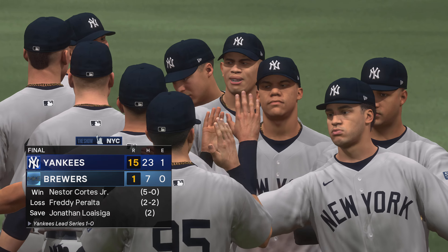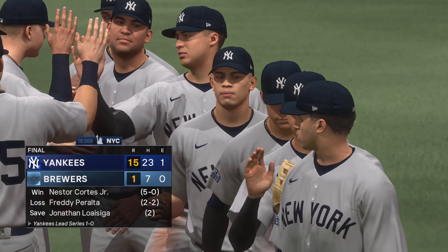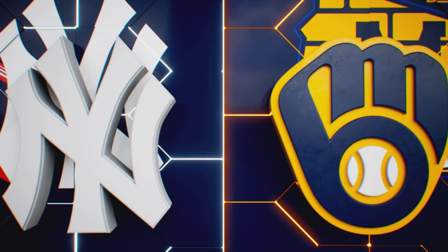For Chris Singleton and our entire outstanding crew here at MLB The Show, I'm John Chompey. Thanks for joining us.